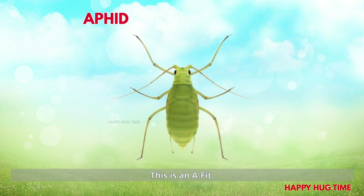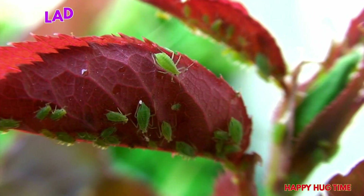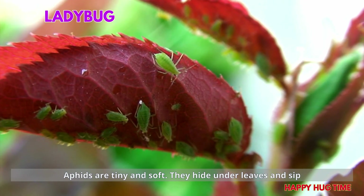This is an aphid! Aphids are tiny and soft. They hide under leaves and sip plant sap.